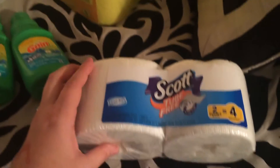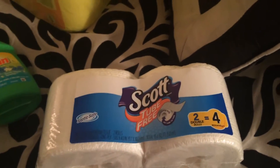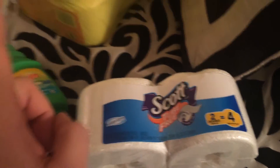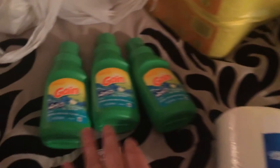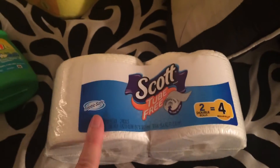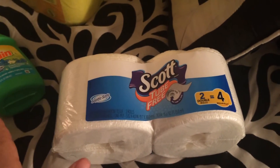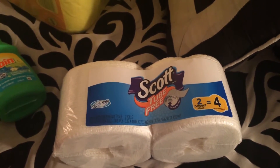I got the 2-pack Scott toilet paper and it worked with the $1 off coupon. I ended up getting a whole bag full of that, and I got those all for free because these were in the dollar aisle. If you guys don't have a dollar aisle — I know a lot of Dollar Generals do not have dollar aisles — they probably will just be with their regular toilet paper.